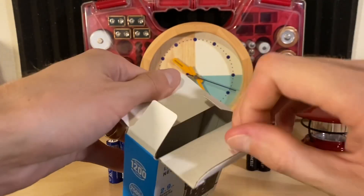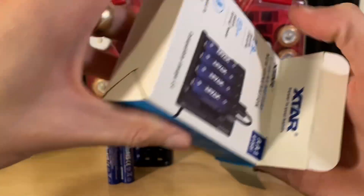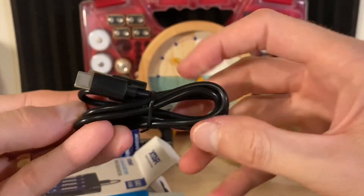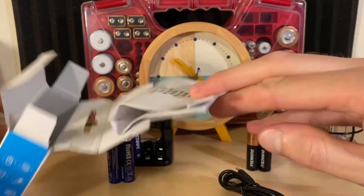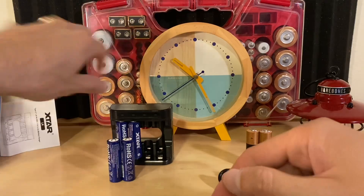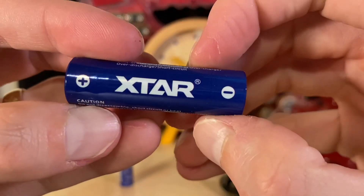If you use a significant amount of AA batteries in your life, these could pay for themselves over time — especially if you've been using alkaline instead. You also get that USB-C to USB-A cable, and there's a manual included in the box as well. Without further ado, let's get the time-lapse rolling and see just how well these do stacked up against alkaline batteries.